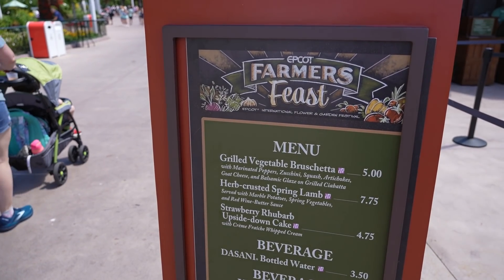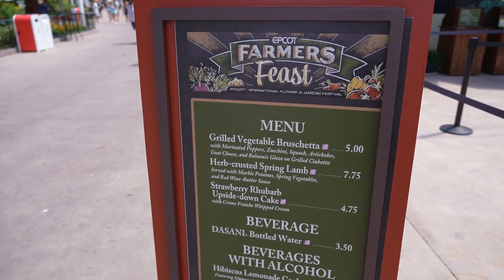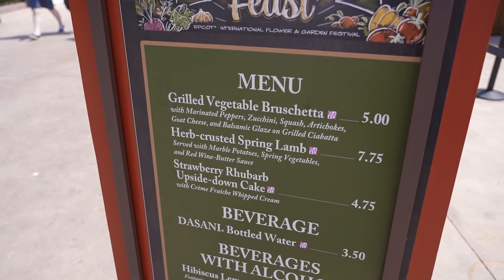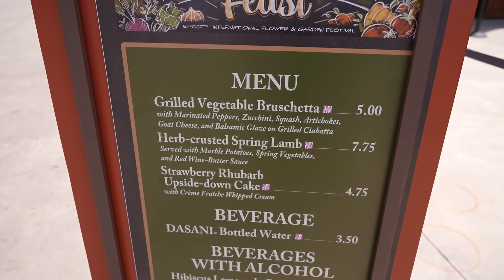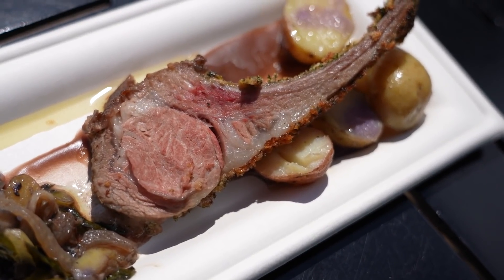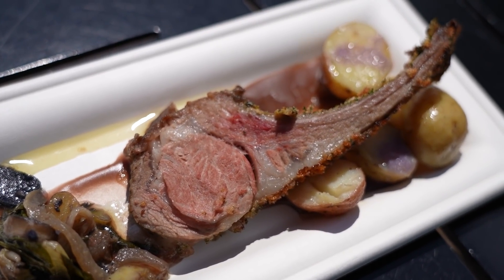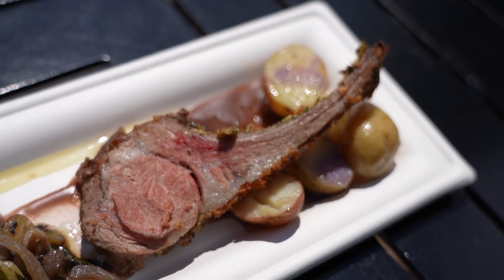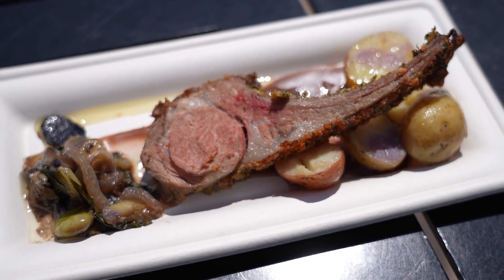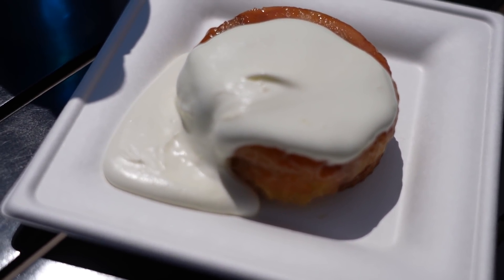Here at the Farmers Feast — it is now April 12th. On April 10th they switched over to the springtime menu. We've got grilled vegetable bruschetta, herb crusted spring lamb, and strawberry rhubarb upside down cake. I'm going to get the lamb and the upside down cake. This is the herb crusted spring lamb served with marble potatoes, spring vegetables, and red wine butter sauce — it costs $7.75. Pretty expensive for what you get, but it looks delicious.